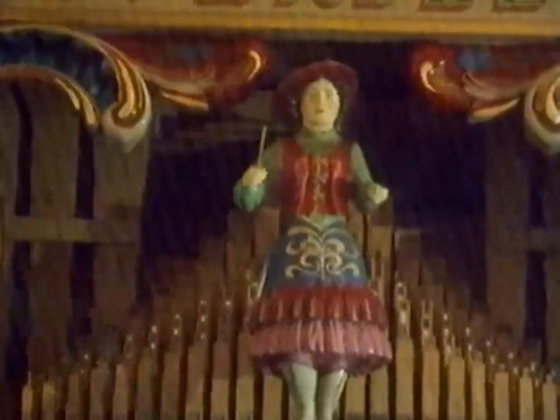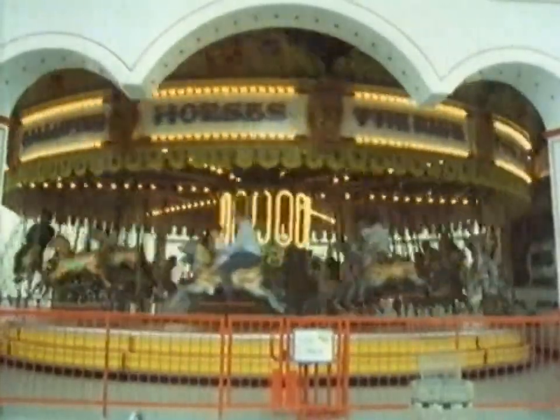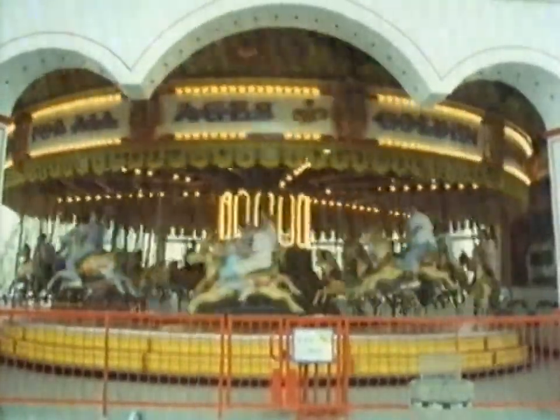In the 19th century, fairground roundabouts were driven by steam power, and the steam pressure was used to provide the music as well as to drive the roundabout. This old carousel has been restored to its former glory and it's still very popular. But here at Blackpool Pleasure Beach, there's more than one way to ride a fairground horse.